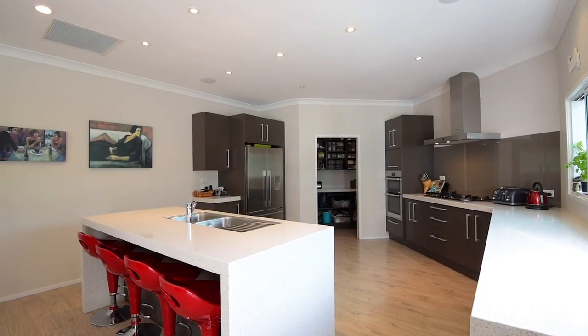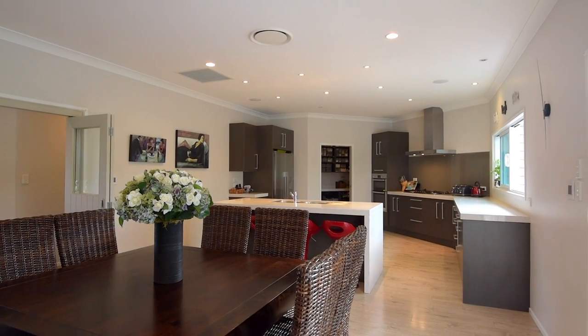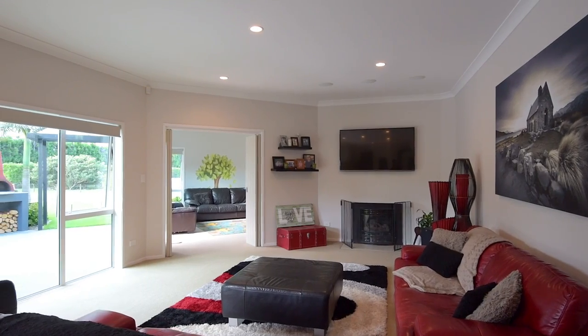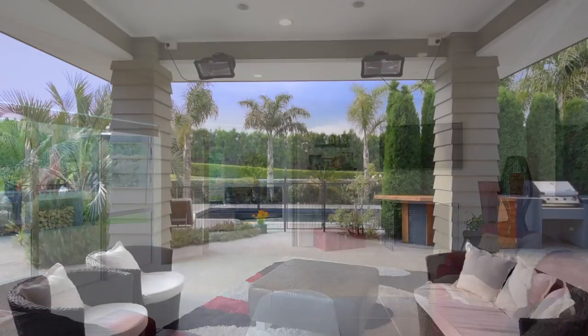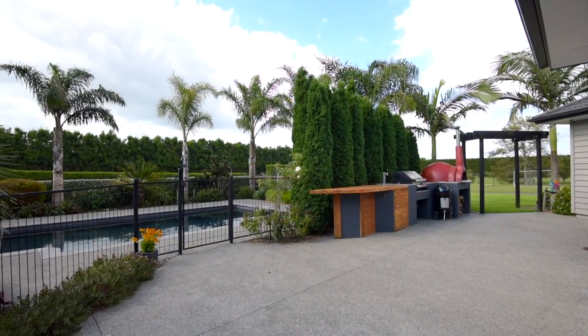Open plan design flows from the brilliantly equipped kitchen, complete with butler's pantry, past the stylish dining area spilling into outdoor recreation and the gorgeous gardens, and along to the long lounge room which also accesses the outdoors.